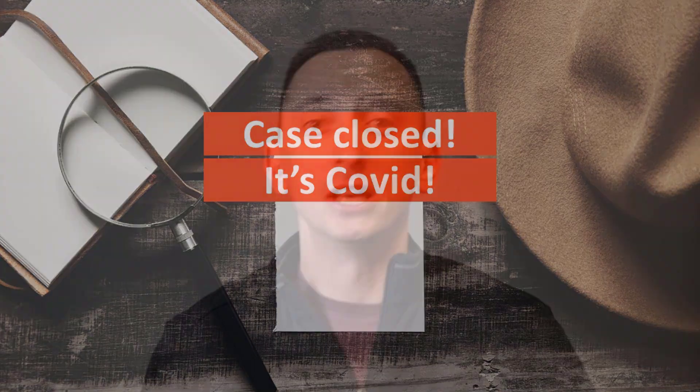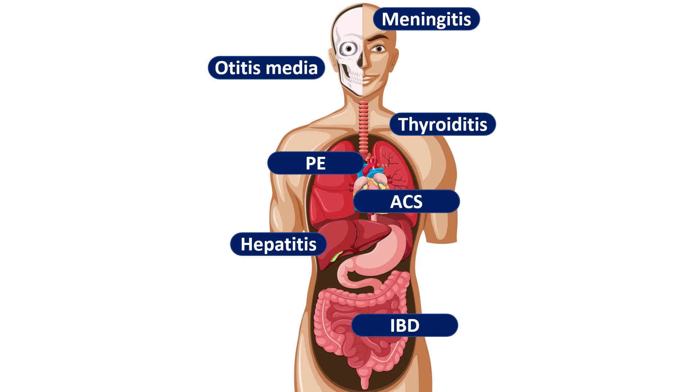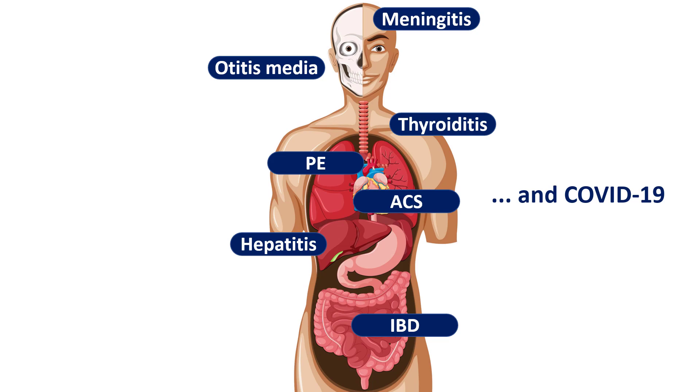In practice we still occasionally see patients with the typical symptoms of severe COVID with COVID pneumonia and everything. But we also see a lot of patients with all sorts of infectious and non-infectious conditions that have absolutely nothing to do with COVID — only they happen to test positive for SARS-CoV-2, but this infection is not the cause, or at least not the main cause, of their symptoms. So how can you tell the difference?